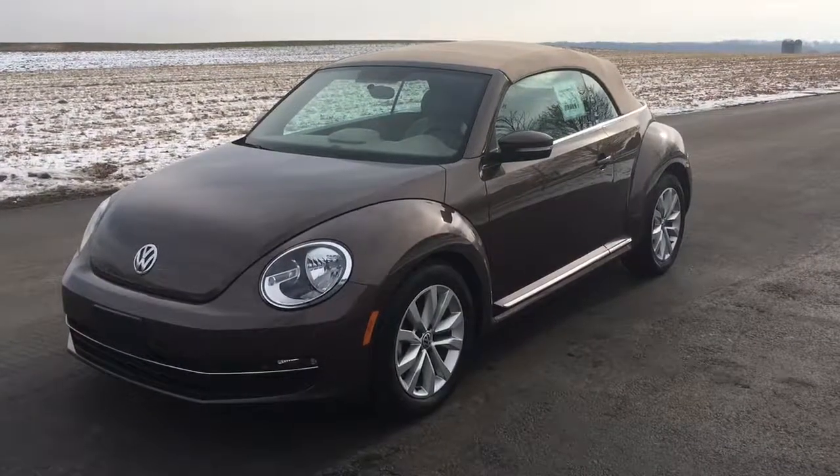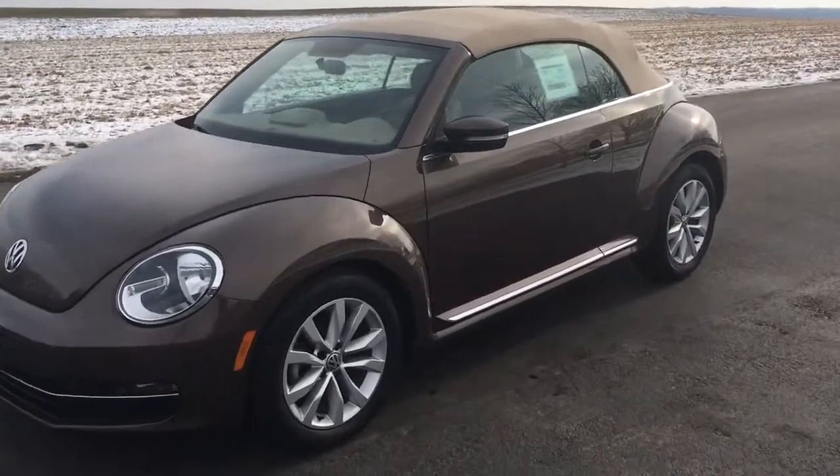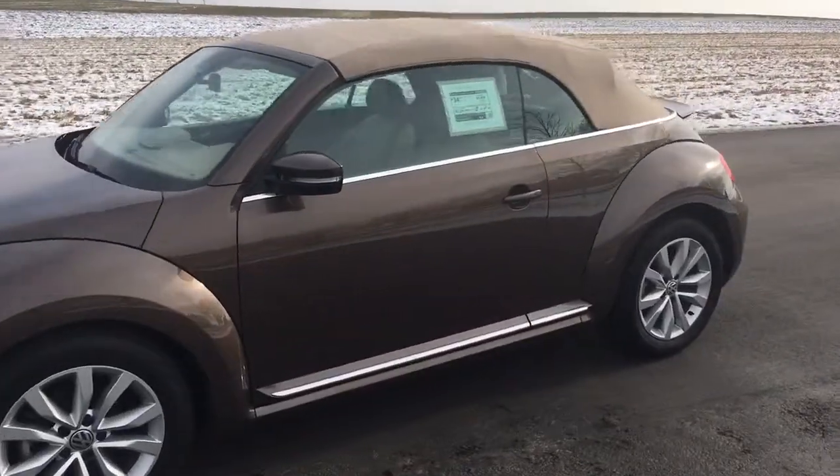Hi everybody, it's Vince from Ridesmart Auto, home of five-star amazing customer reviews and on-the-spot finance. Today we're looking at a 2015 Volkswagen Beetle convertible.